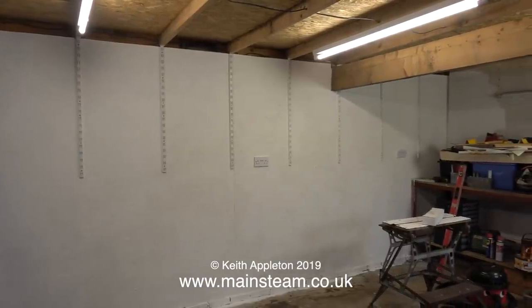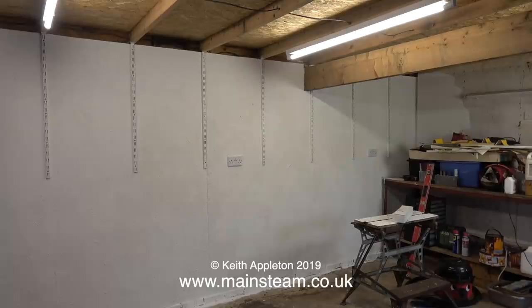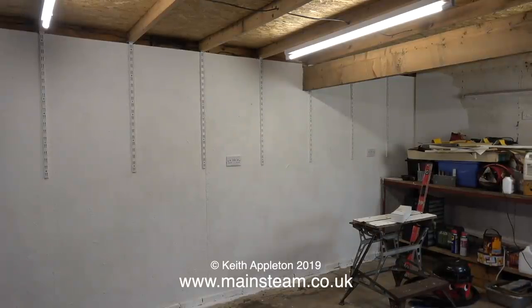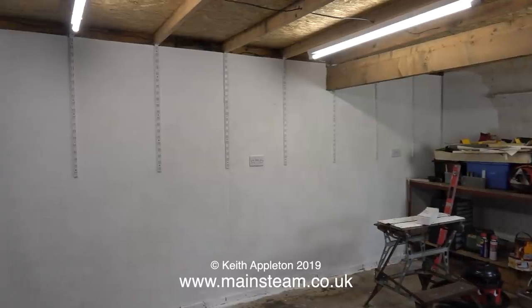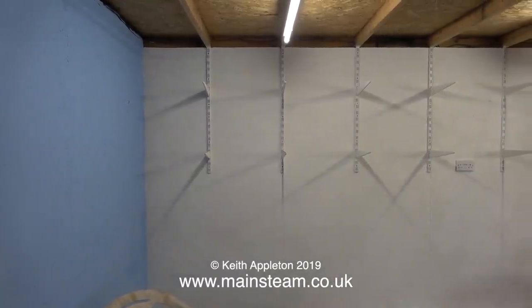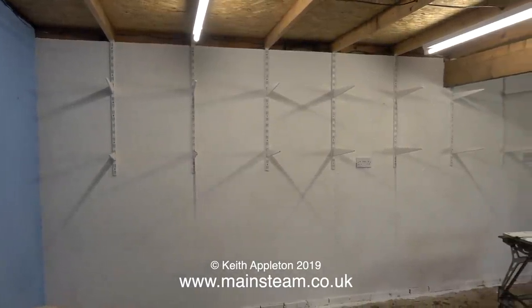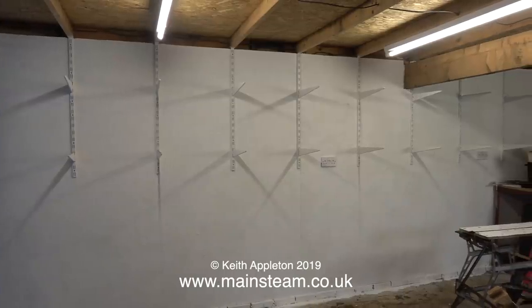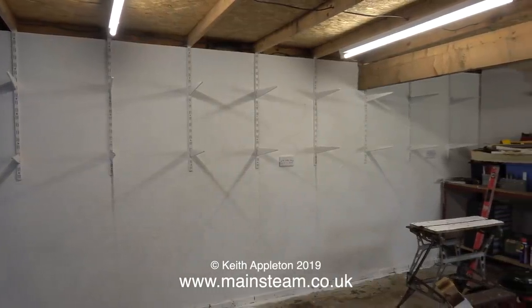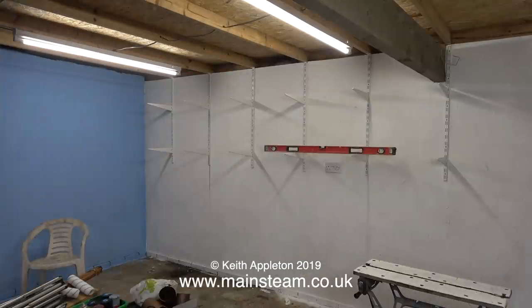Under the light of my new LED tubes you can clearly see that all of the brackets line up with each other. When the wood's in place this will form a pair of very long shelves. Underneath these shelves I'm going to put some kitchen units with a full-length worktop all the way across — this will largely be the storage area. The machine tools will be in front of the blue walls, and there will be some other workbenches around the white area.